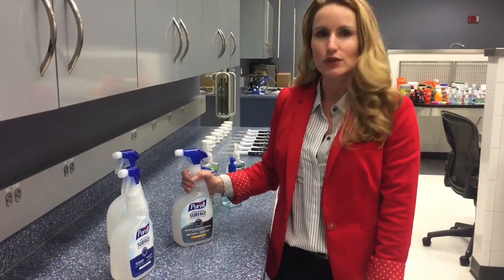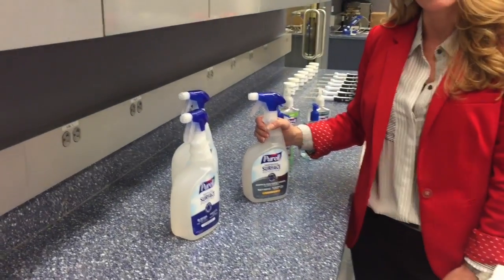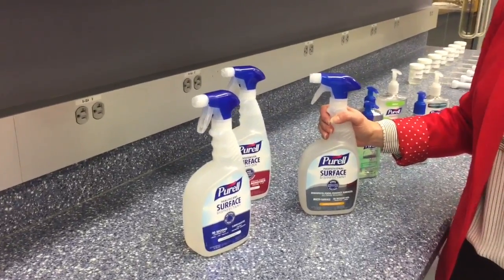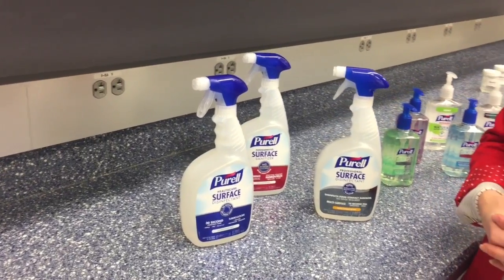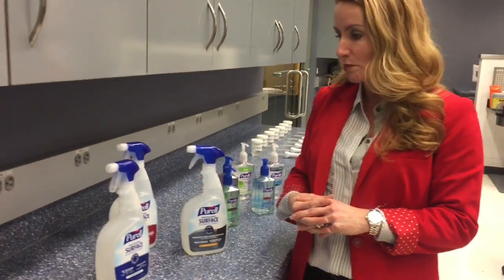So let's start first with our new Purell Surfaces line. You might know Purell best for our innovation in the instant hand sanitizer category, but in September of 2016 we just launched a new line of surface sanitizing and disinfecting products under the Purell brand for the away-from-home markets.